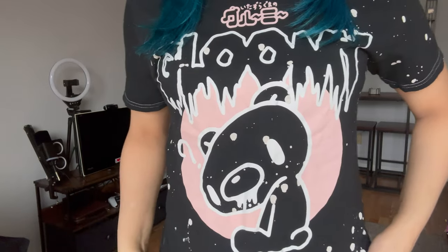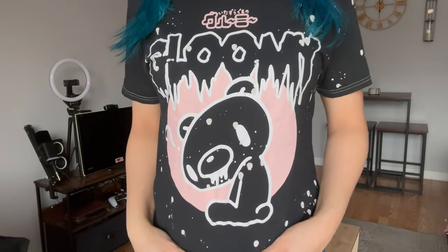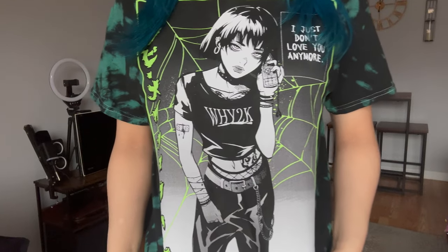This is a black t-shirt with what looks like paint stains — they're not real paint stains, but that's the vibe. There's Gloomy Bear right here, so cute, and the back has more paint stains.